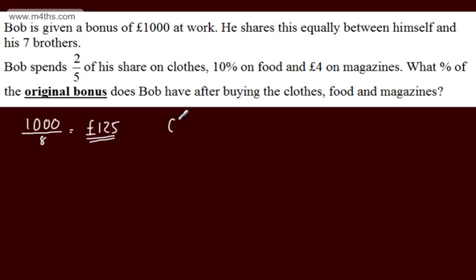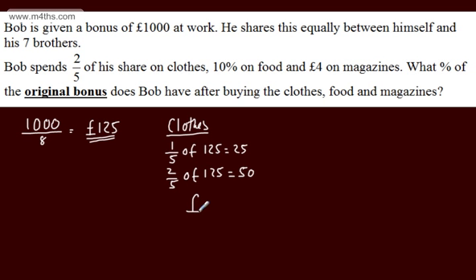Let's first look at the clothes. Bob spends two-fifths of his money on clothes. This is a non-calculator question. If we find one-fifth of 125, we simply divide 125 by 5, and that gives us 25. So if we consider two-fifths, that's going to be twice the amount. Two-fifths of 125 is equal to 50. So in total he spent £50 on clothes.